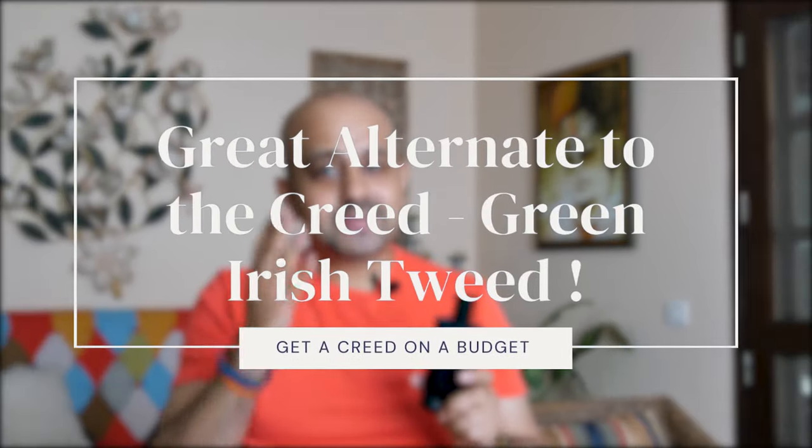A lot of you would be wondering what this fragrance smells like and what it compares to. The best way I can describe it is that this is the Creed Green Irish Tweed on a budget. For niche enthusiasts or those wanting to get their hands on the House of Creed lineup but on a budget — get this one. You're going to smell like a $300 fragrance by spending around 2,000 rupees, which is just around $30. And from what I've heard, the Davidoff Cool Water actually has far better projection than the Green Irish Tweed.